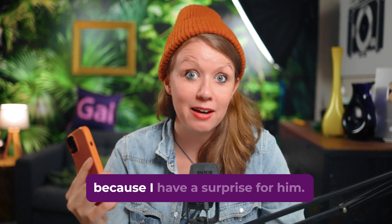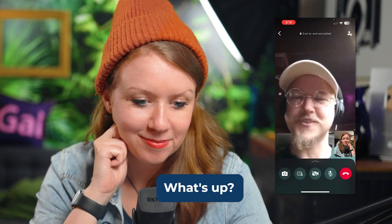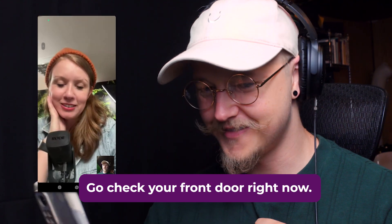I'm going to call my editor Rickard right now because I have a surprise for him. Hey, there he is. Go check your front door right now — you have something.